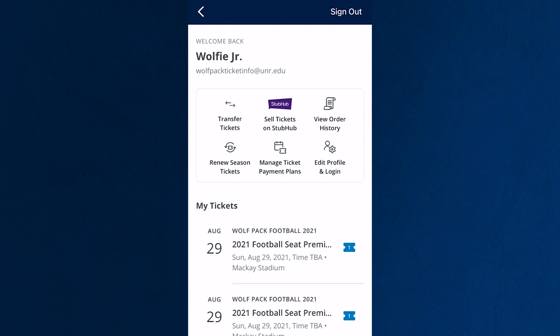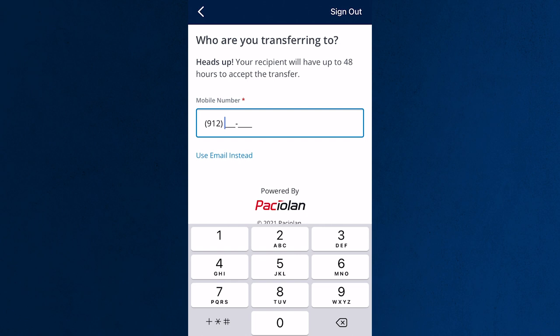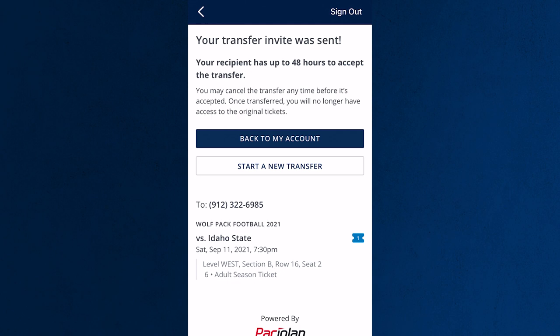Transferring tickets to friends and family members is just as easy. Select Transfer Tickets and enter the phone number of the person you want to transfer your ticket to. Your recipient will receive an invite and will have 48 hours to accept the ticket transfer.